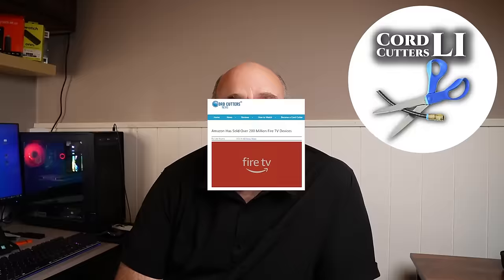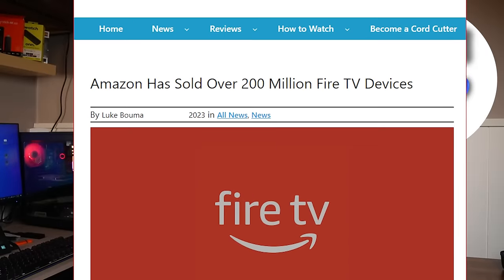Hi, Bob here from Cord Cutters L.I., where we help to save you money on your cable bill. I want to wish each and every one of you a Happy New Year 2024. In 2023, Amazon announced that they've now sold 200 million Fire TV devices worldwide. That is a lot of fire sticks, but did you know that every one of them comes pre-configured to collect data on you?